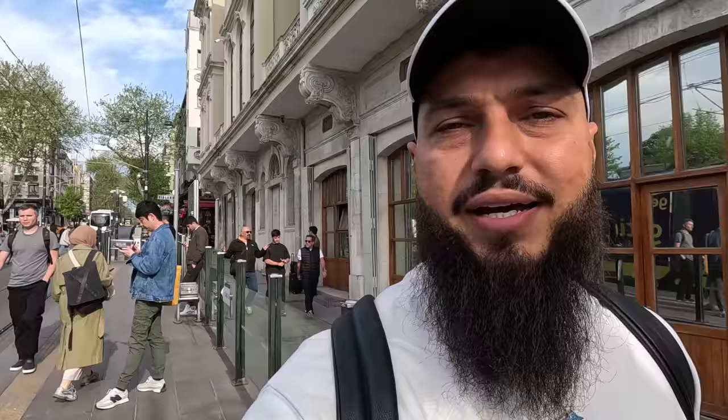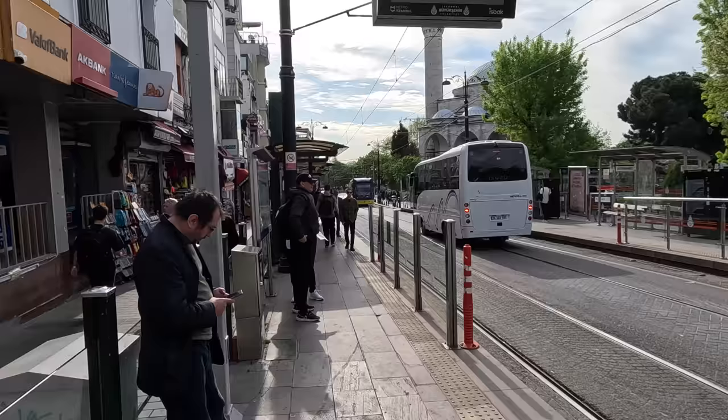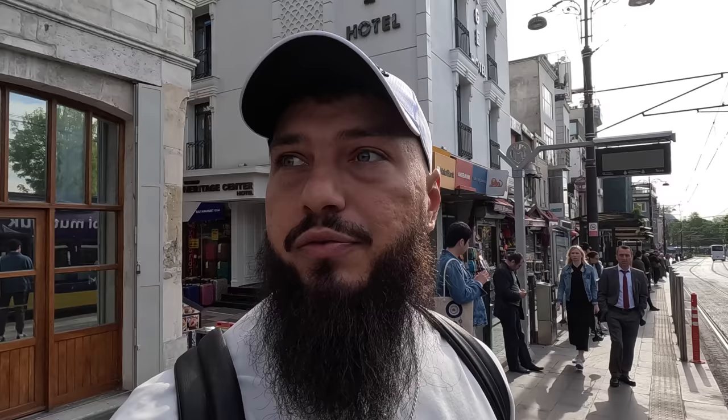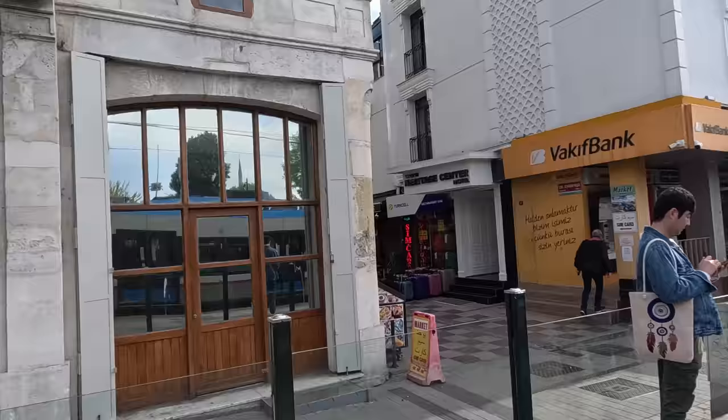The Turkish lira is not very stable — it's changed quite a lot and inflation is quite significant in the country. When you're watching this video the rate might be different. So one dollar is basically 20 liras right now. This small station gets very chaotic in the afternoon and evening. We're heading in the direction of the Grand Bazaar — taking the tram just two stops.